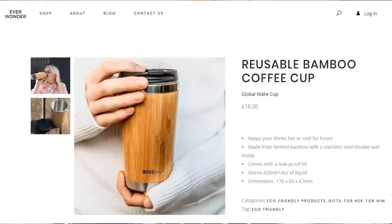One of the things I'd recommend from them is their coffee cup. This one is specifically made out of bamboo, by the brand Wake Cup. Even if you took it out of the box and put it in a little bundle with maybe some biodegradable tea bags and some vegan chocolate, I feel like that would make a really lovely gift.